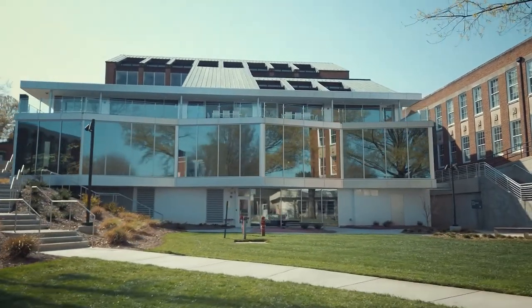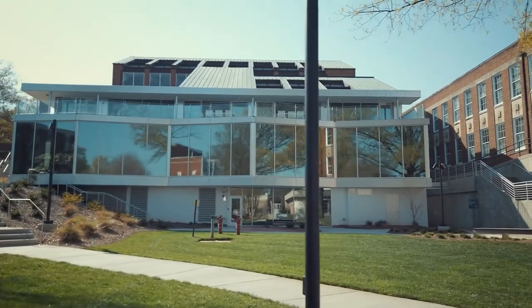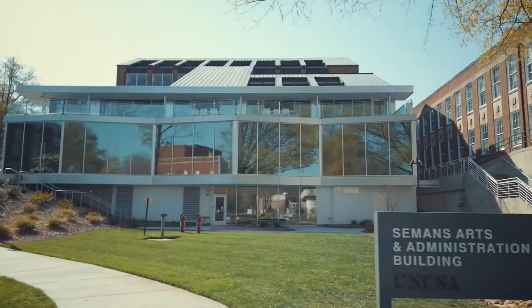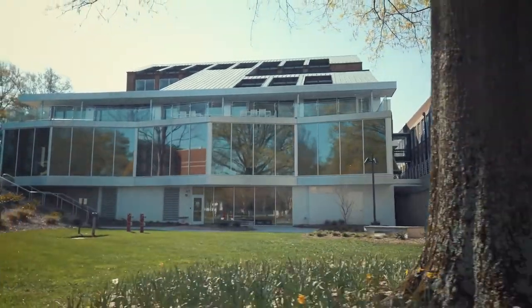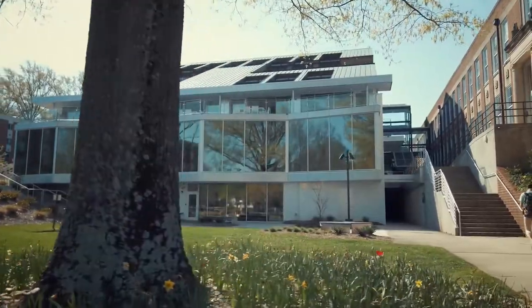After the current library and learning commons opened in 2015, this building underwent a major renovation to convert the former library into new faculty spaces, practice and rehearsal rooms, lecture halls, and more to meet the current and future needs of our growing campus.